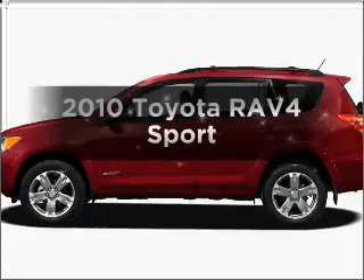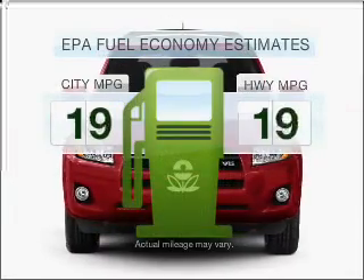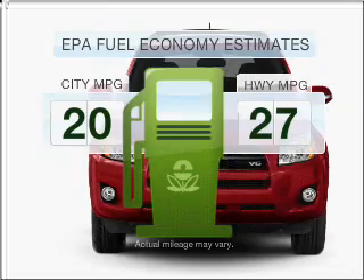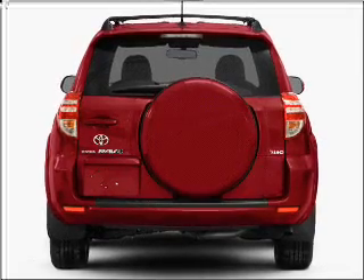Presenting the 2010 Toyota RAV4. Travel the roads in style and comfort in this great vehicle. Save your money and make fewer trips to the gas station when driving this fuel-efficient vehicle with a reliable six-cylinder engine connected to a smooth-shifting five-speed automatic transmission.